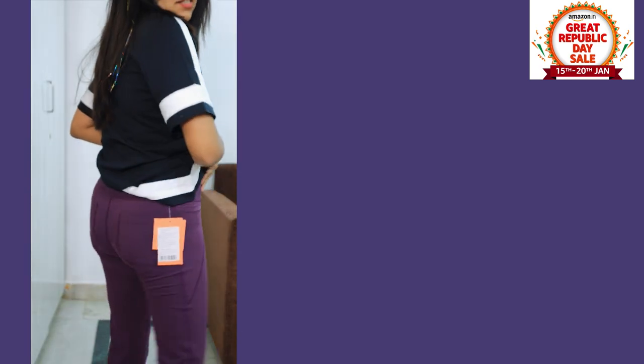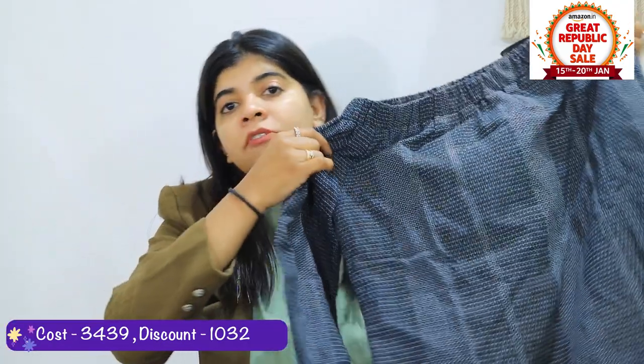You can wear it every way — for a walk, travel, or grocery shopping. It is amazing. Coming to my next product — this beautiful Vero Moda dress. It is actually a shift dress, an off-shoulder dress. There is a lot of discount on summer clothes. In winter you can pick up summer clothes and in summer you can pick up winter clothes.